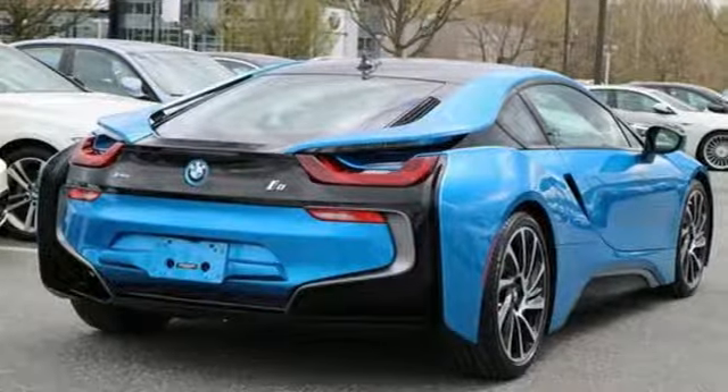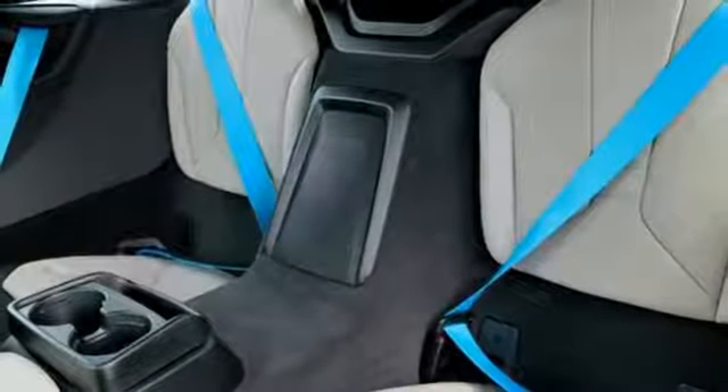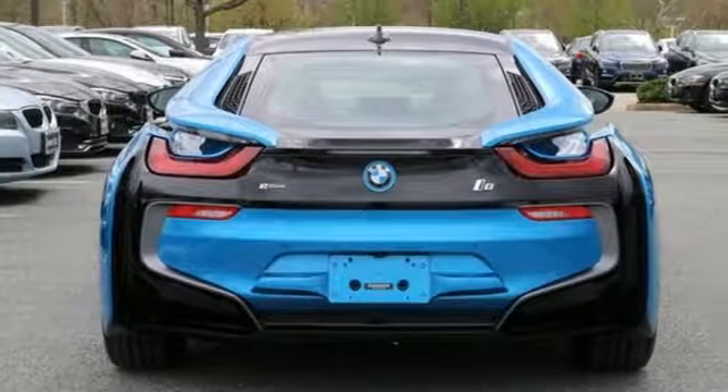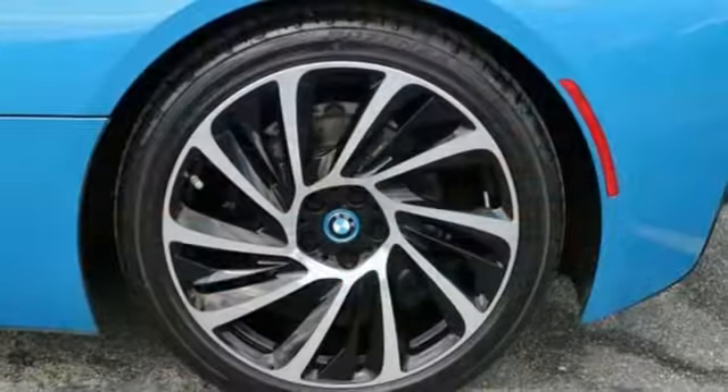Doors and push button start proximity key. Front heated leather bucket seats. Voice activation. Dual zone climate control. Auto dimming mirrors and power heated mirrors.